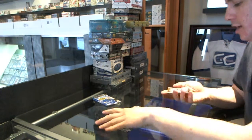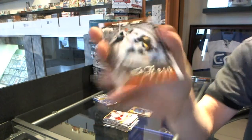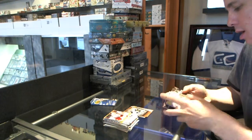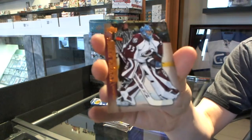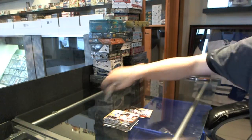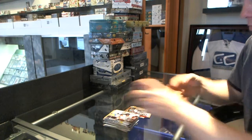We've got an NHL's Best for the Buffalo Sabres, Ryan Miller. And a Young Guns for the Colorado Avalanche, Tyler Wyman. Final pack is base.